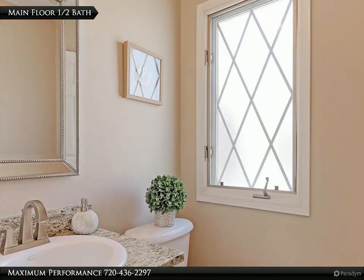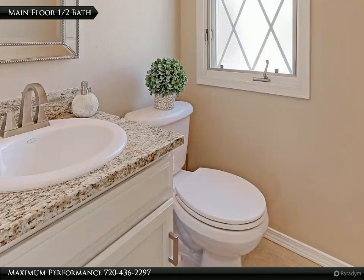The main floor bath has been remodeled and features designer tile floors, a custom painted vanity with slab granite counter, and all new fixtures and treatments.